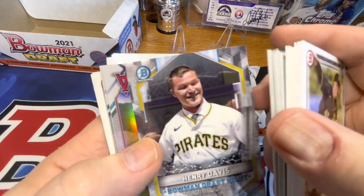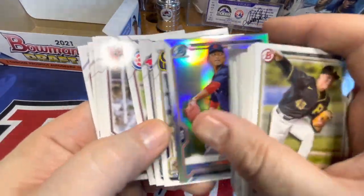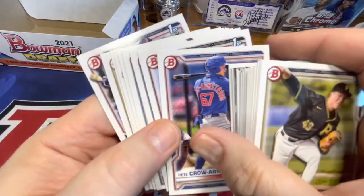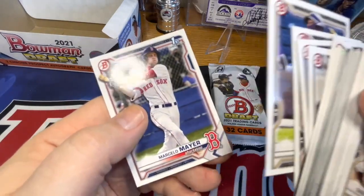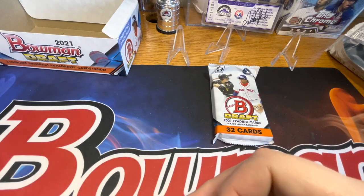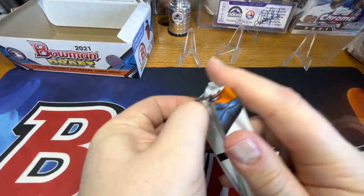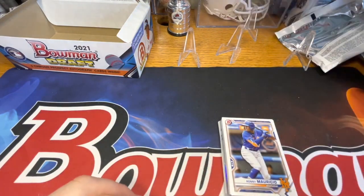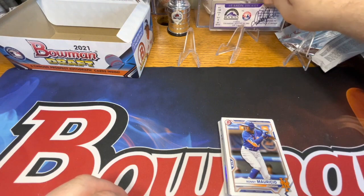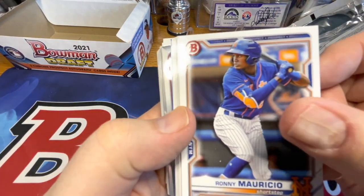Another Henry Davis - this one is for his Bowman draft night. Luke Murphy first refractor, Logan Henderson, another Pete Crow. We're definitely getting into the repeats, which I don't mind at all. There's a Marcelo Mayer first - that's the other guy on the box cover right now. Last pack - Mojo. Andres, Big Cat, give me something good - like a Henry Davis Superfractor or Marcelo Mayer - I'd be down with either.